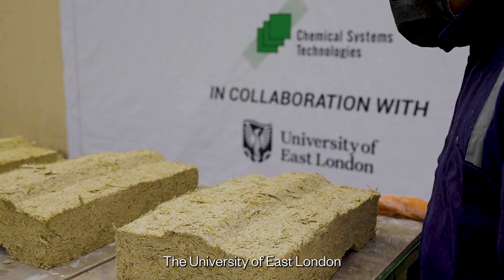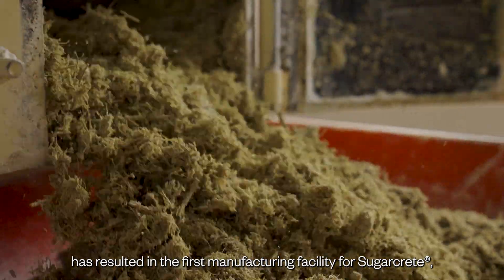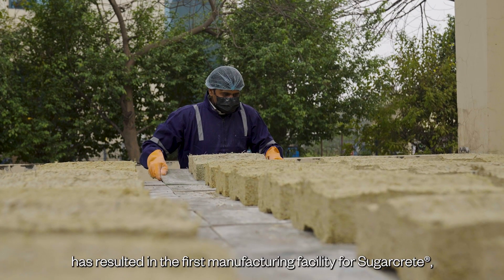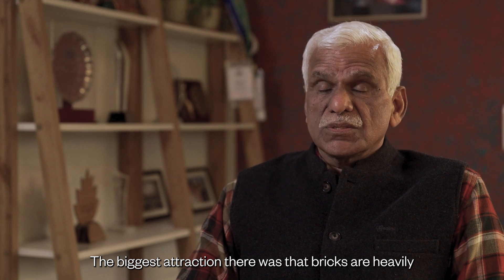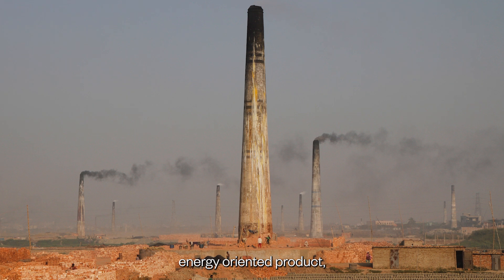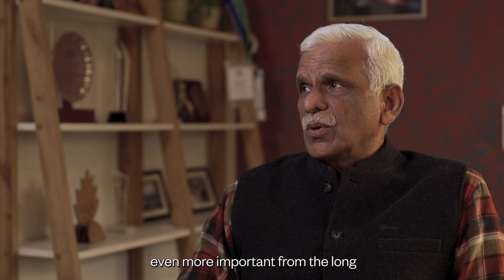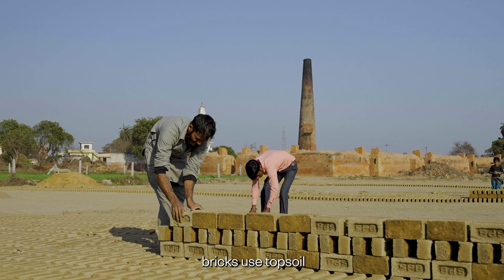The University of East London has partnered with Chemical System Technologies in India, resulting in the first manufacturing facility for sugarcrete. The biggest attraction was that bricks are a heavily energy-oriented product. Even more important from the long-term view for the country is that bricks use topsoil.